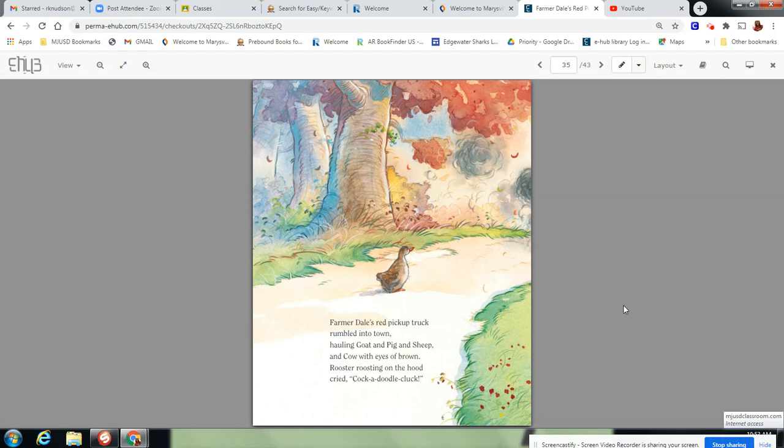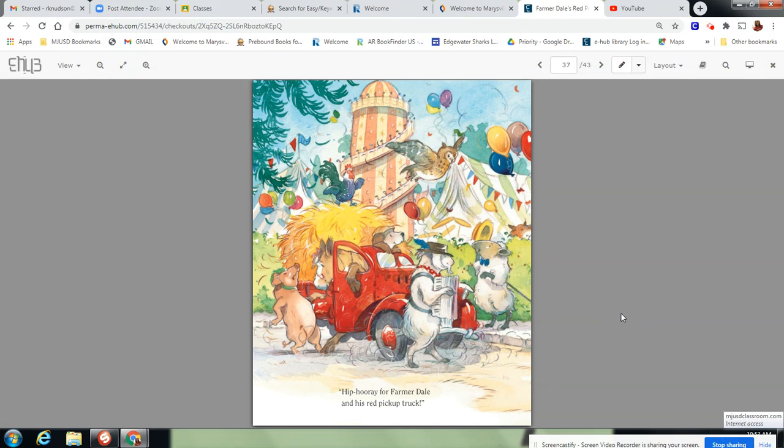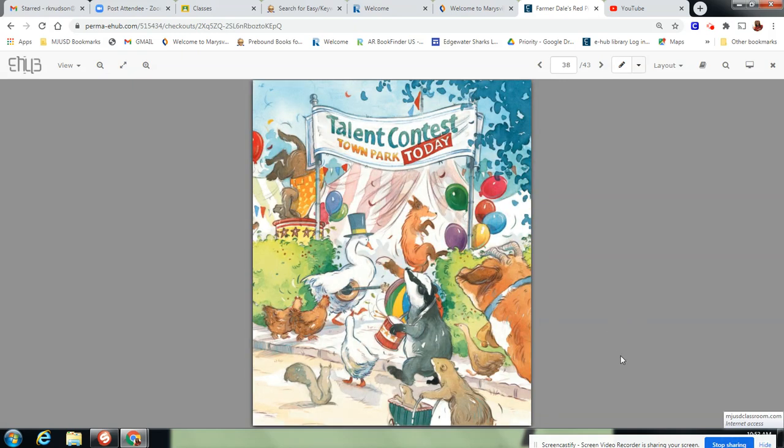Farmerdale's Red Pickup Truck rumbled into town, hauling goat and pig and sheep and cow with eyes of brown. Rooster roosted on the hood, cried Cock-a-doodle-cluck. Hip hooray for Farmerdale and his red pickup truck. They all got to town. It looks like something really cool is happening — a talent contest in the town park today! No wonder everyone was going to town.